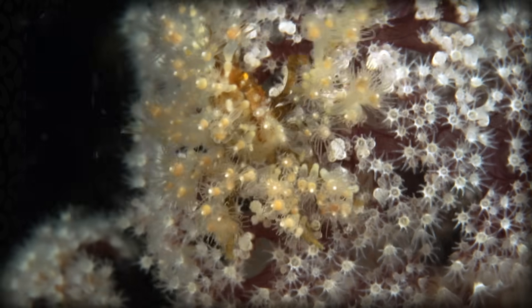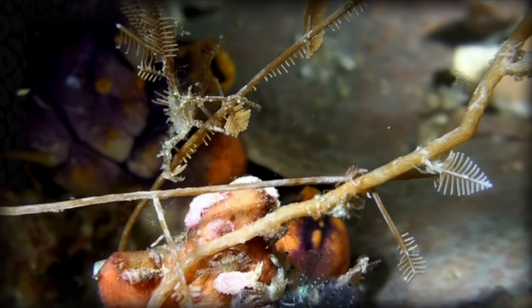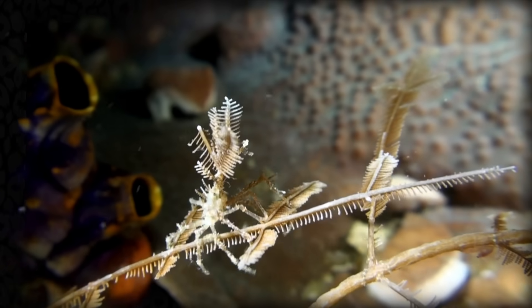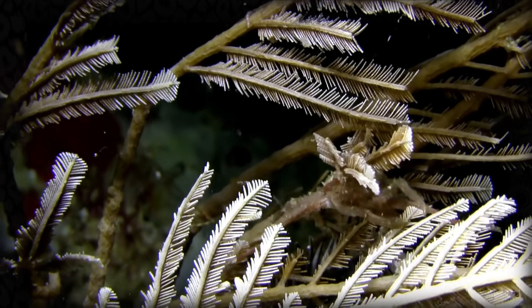Let's talk about the first: camouflage. In the decorator crab world, there are three schools of thought on camouflage. One group are the generalists and will attach anything they can find in their environment proportionally to their availability. This allows for easy background matching, as their attachments match their environments. And if they ever travel to a new location, they can just take off their old decorations and pick up new ones — no need for complex evolutionary color-changing systems.